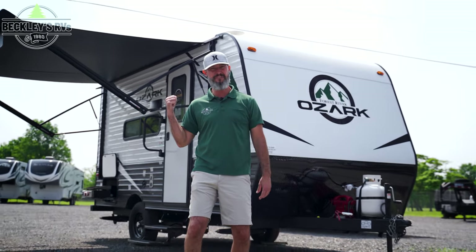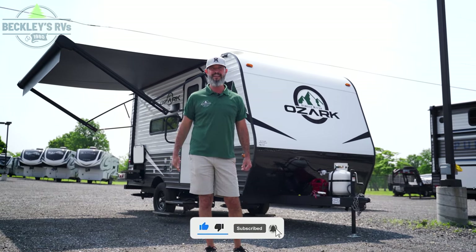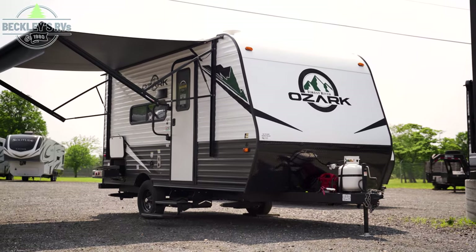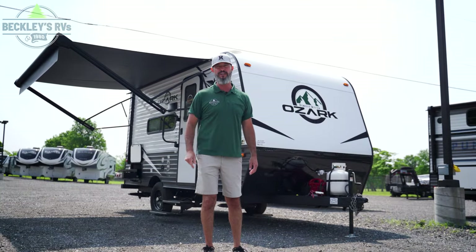Small? Affordable? Versatile? Are you kidding me? All that in a 15-foot trailer? I'm Mikey B with Beckley's RVs. Today we're going to take a tour of the Forest River Ozark 1530 VBK. Come take a look with us and see if you agree.